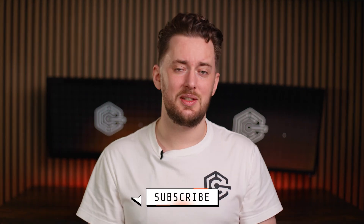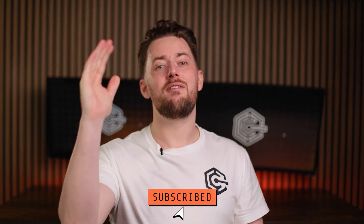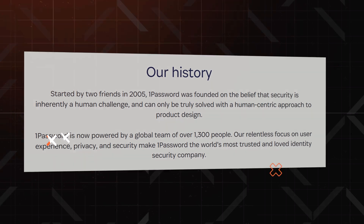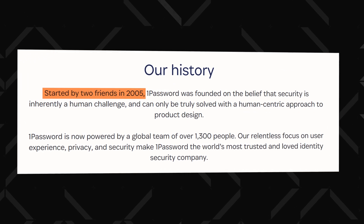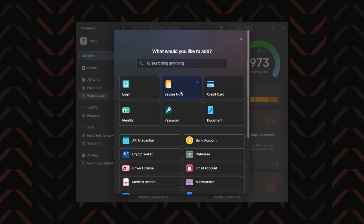Before we get started, please hit that subscribe button and help me reach my subscriber goal of 10k. First, why is 1Password suddenly so popular? Well, it kind of never stopped being popular. It was created by two buddies back in 2005 — they just wanted an easy and secure way to manage their accounts. They couldn't find one they fancied, so they made their own, making one of the best password manager picks.